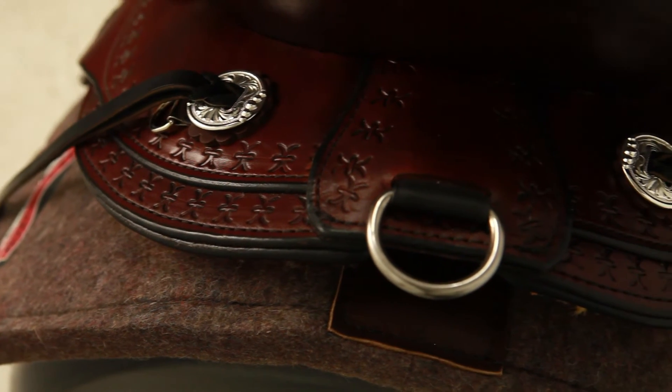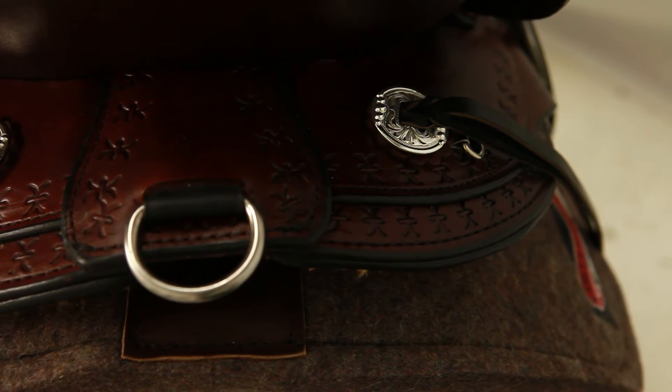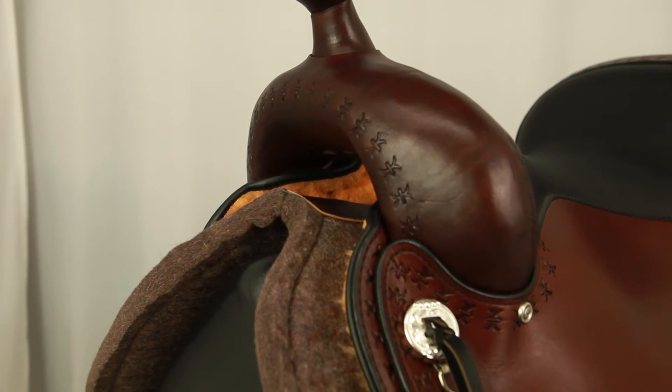A short 25 inch skirt accommodates a shorter backed horse, designed with Circle Y's NeoShock Skirt Filler to conform to your horse's back. Spidered border tooling is stamped into the top grain leather and trimmed with silver on silver wire edge conchos.